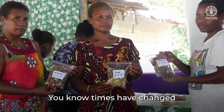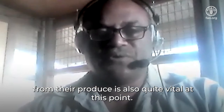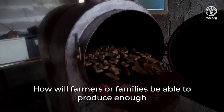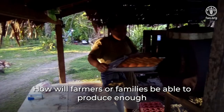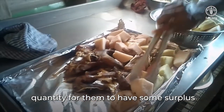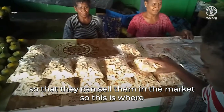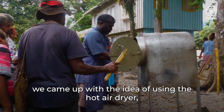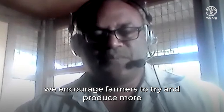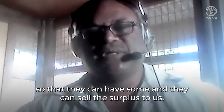You know, time has changed and the need for families to have certain incomes from their produce is also quite vital at this point. How will farmers or families be able to produce enough quantity for them to have some surplus so that they can sell them in the market? So this is where we came up with the idea of using the hot air dryer. We encourage farmers to try and produce more so that they can have some and sell the surplus to us.